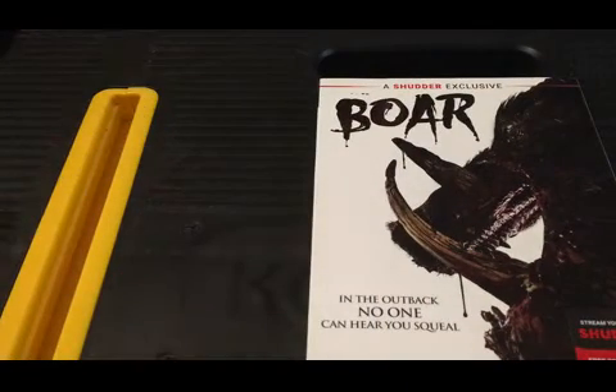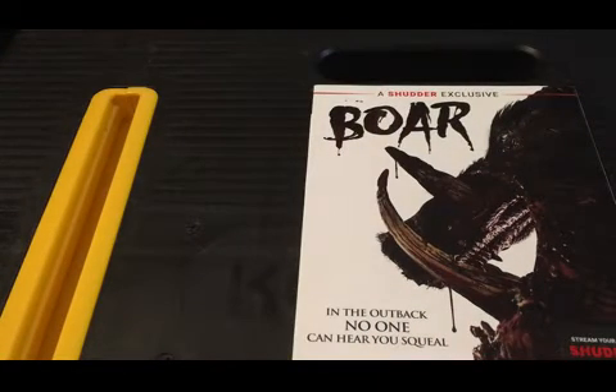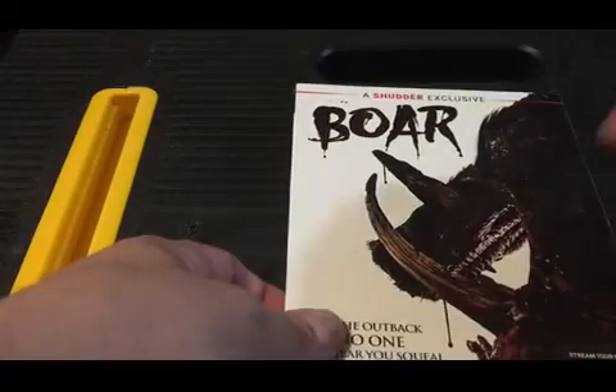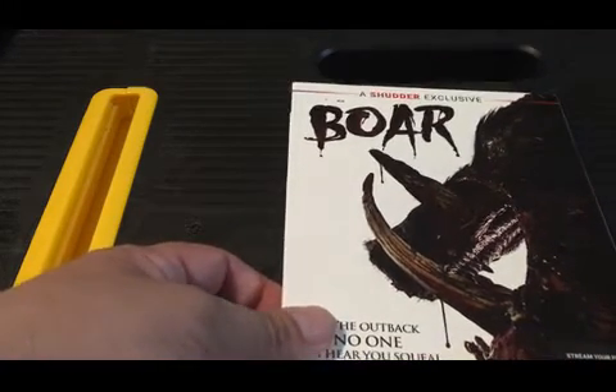Here's a DVD I picked up — Boar. I've noticed Shutter is putting out stuff exclusive to Walmart, and I think Best Buy also has a deal with them, but they're all on DVD and not available on Blu-ray, which is a bummer. I saw this on Shutter and liked it a lot, so for less than ten dollars I figured why not. I still haven't opened it.